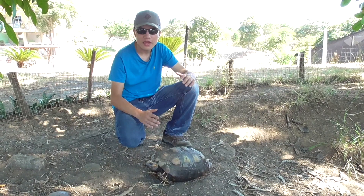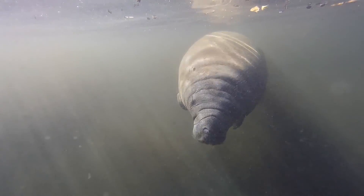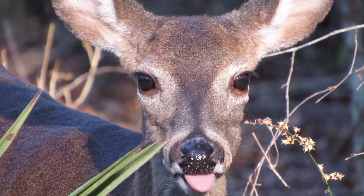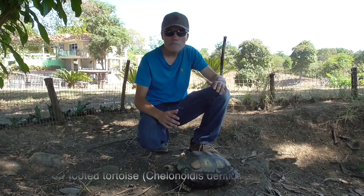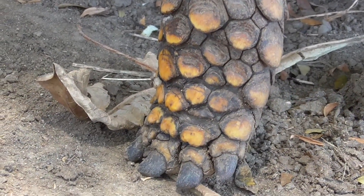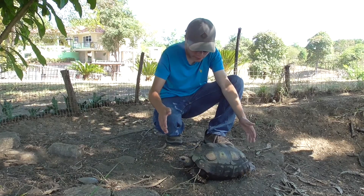I'm Emilio Pazmino, and this is the Yellowfoot Tortoise. The Yellowfoot Tortoise is the fifth largest tortoise species in the world and the largest tortoise on mainland South America. The largest one ever captured was a female that measured 94 centimeters in length. I'd say this girl is about maybe 40 centimeters.